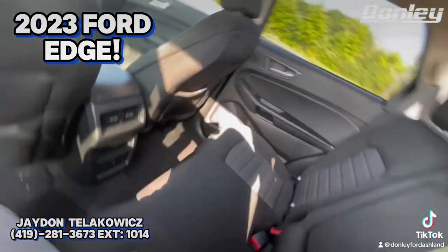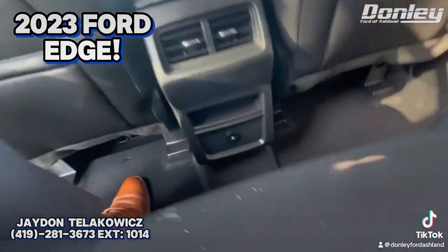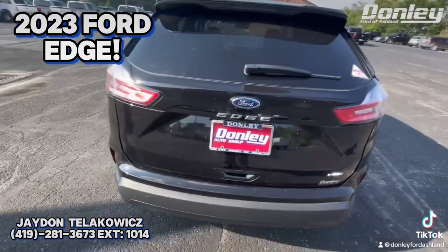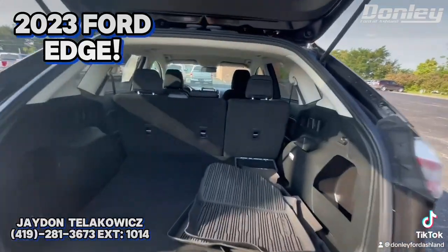Back seat — plenty of room here. I'm 6'1" and I sit in here comfortably. You got some plug-ins down there. Open up the back and you got plenty of room here too.